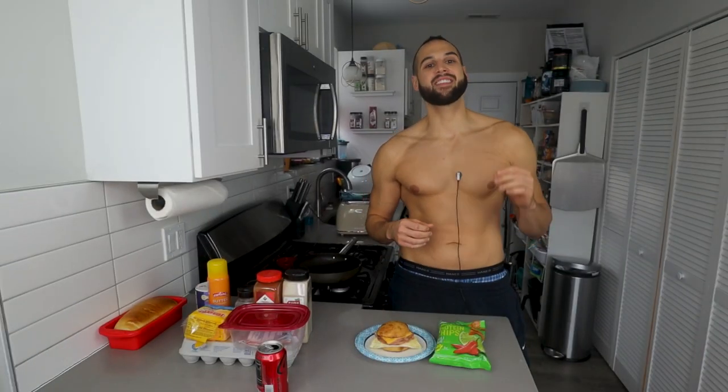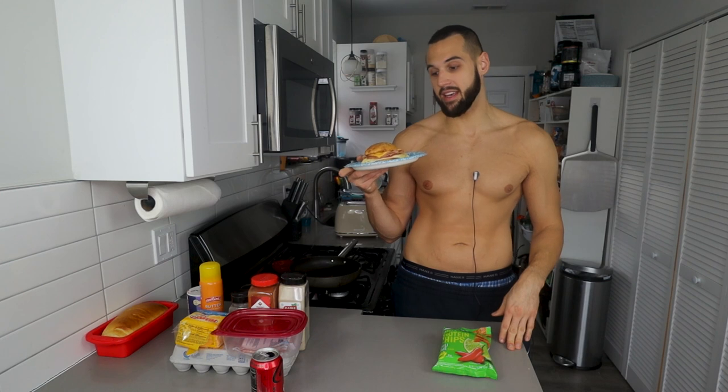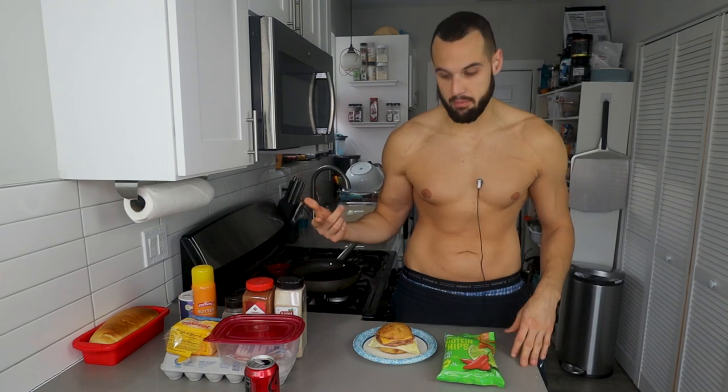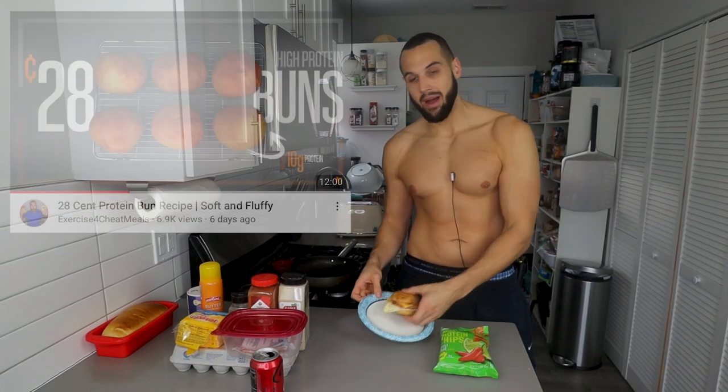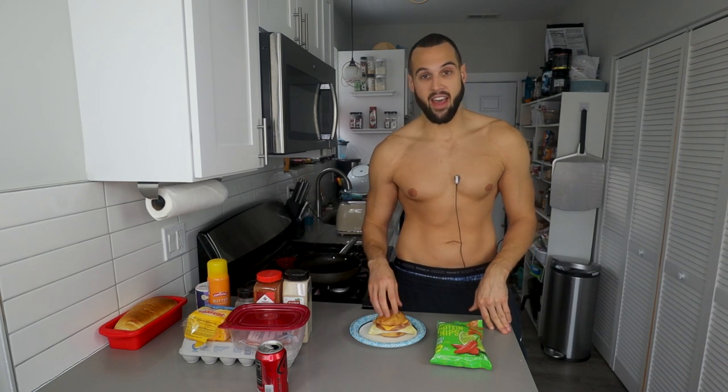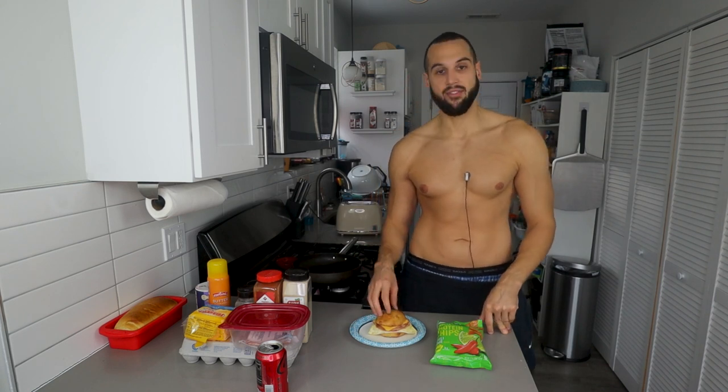For breakfast I like to make things as simple as possible. I like to get it done quick — usually I'm not that hungry in the morning, and most of the recipes I'm testing are later in the day and take multiple hours. So what we have here is a ham, egg, and cheese sandwich on my homemade buns that I made about a week or two ago for the channel — way better than any bun in this calorie range at the store.